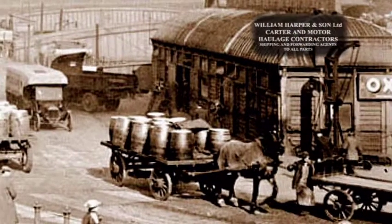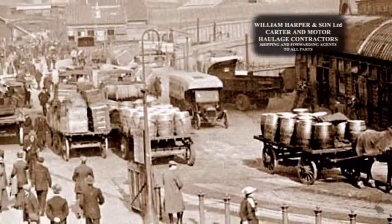After the First World War, petrol-driven vehicles began to replace the horse and cars.